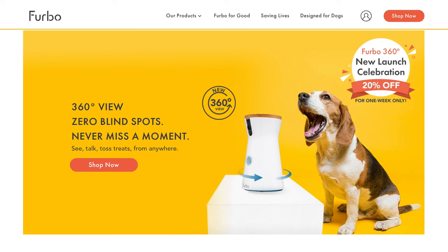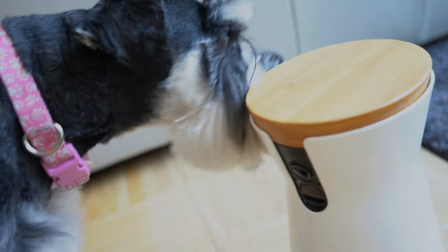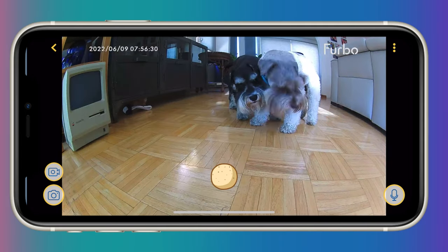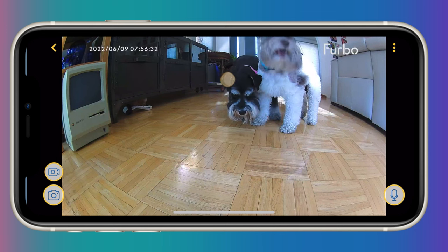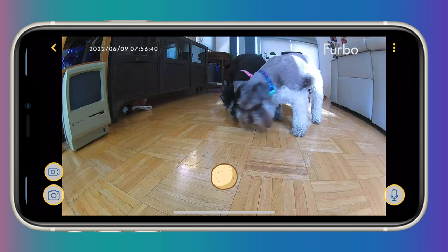The next app I want to show you would be my number one favorite if it weren't for a few flaws. That app is Furbo. Furbo resembles a miniature R2-D2. There are now two different versions — one that stays still and another that can rotate. You can load Furbo with your pet's favorite treats or even kibble. There's a camera on the front, and when you launch the app you can throw your pet a treat just by swiping up. Before it dispenses the treat, it plays a little sound effect to let them know it's coming.